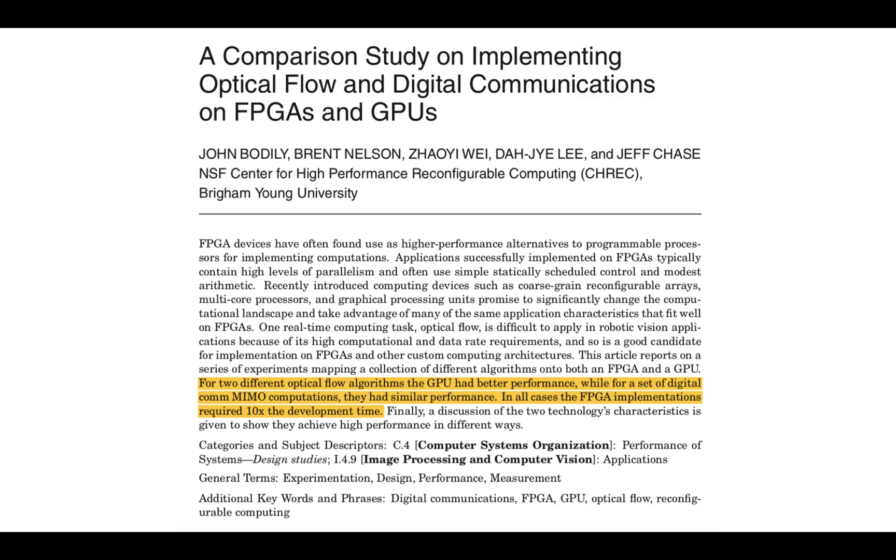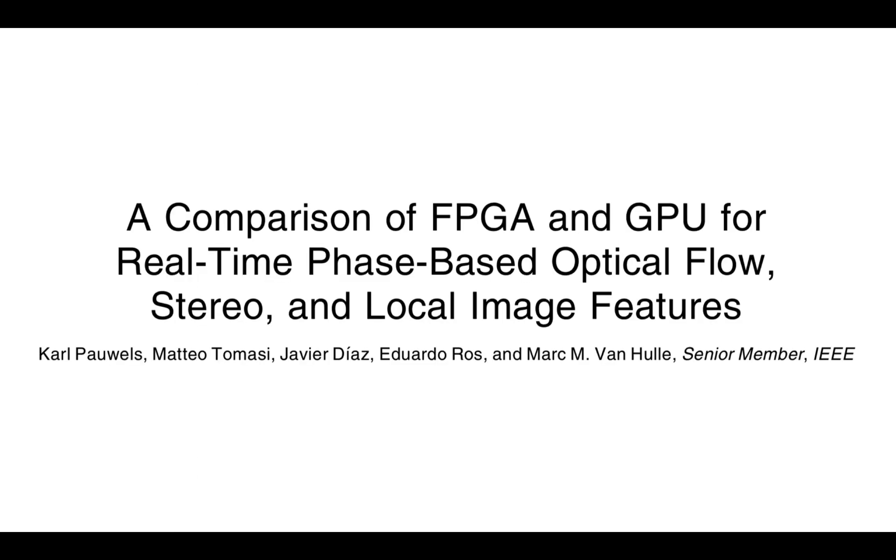So the authors found that GPUs are better for optical flow, and maybe similar for digital communications. I was kind of surprised by the latter because FPGAs have a huge market in things like Wi-Fi base stations, so it was surprising to see similar performance, at least in that implementation.